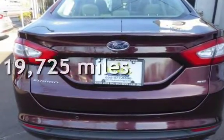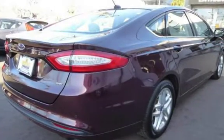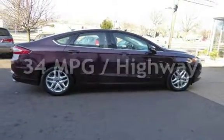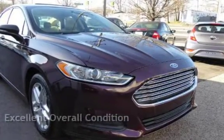This Ford is a great value with less than 20,000 miles on the odometer. Estimated fuel economy for this vehicle is 22 miles per gallon in the city and 34 miles per gallon on the highway. This vehicle is in excellent overall condition.